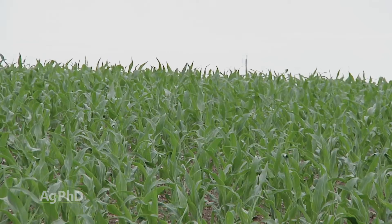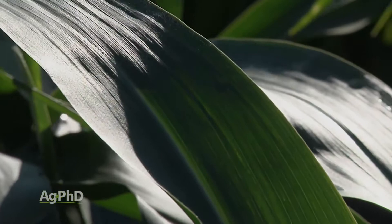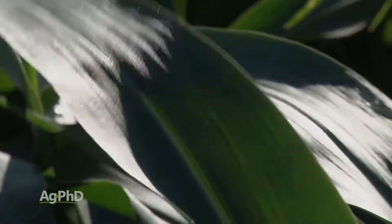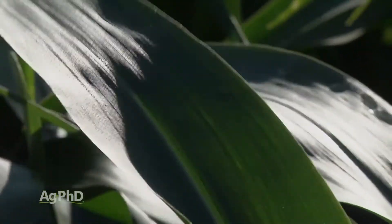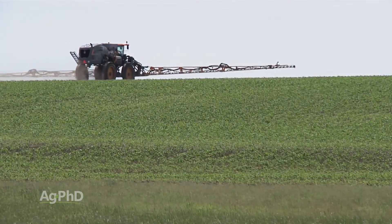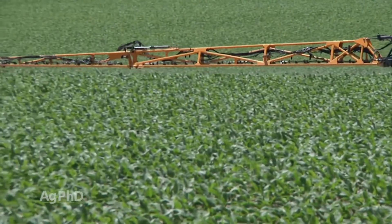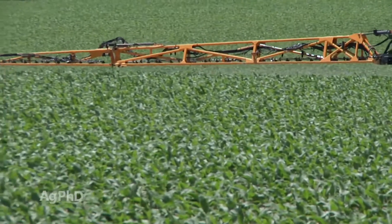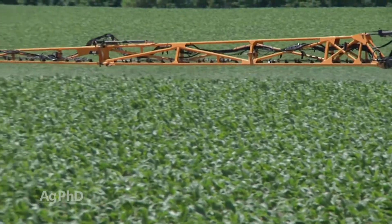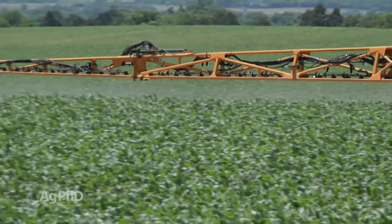Typically in much of the Corn Belt we don't have many disease issues at this time, so we're looking more for plant health benefits. A good way to check is by doing split applications — one pass with fungicide and one without. The problem is if we're going into a tank mix with a herbicide, possibly an insecticide, maybe even a foliar feed, that makes split application testing tough to do.